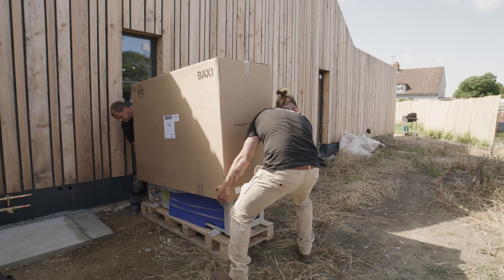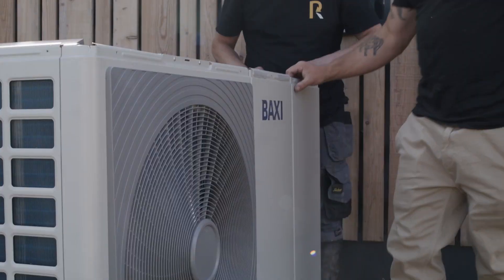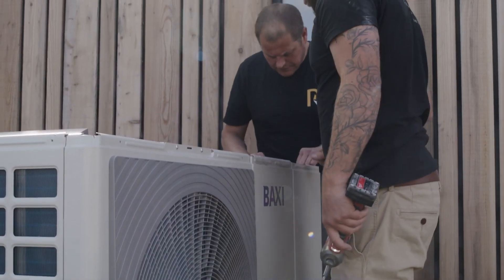Installing an air source heat pump is far less stressful than a gas boiler due to not running a gas main through someone's house, not having to drill a big flue hole out of someone's wall with flue gases, and at the end of the day you feel a bit better about doing something for the environment.